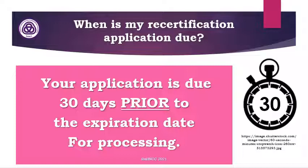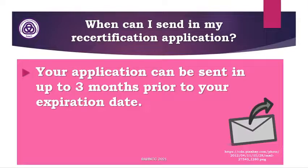When is my recertification application due? Your application is due 30 days prior to the expiration date so that we have time for processing. When can I send in my recertification application? Your application can be sent in up to three months prior to the expiration date.